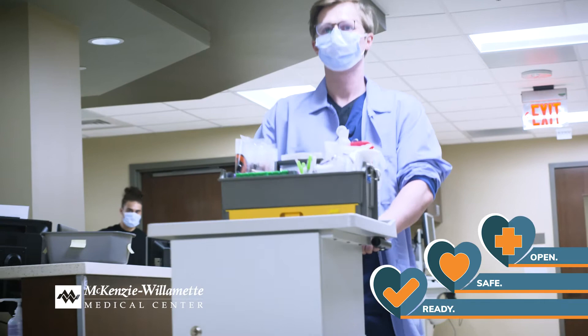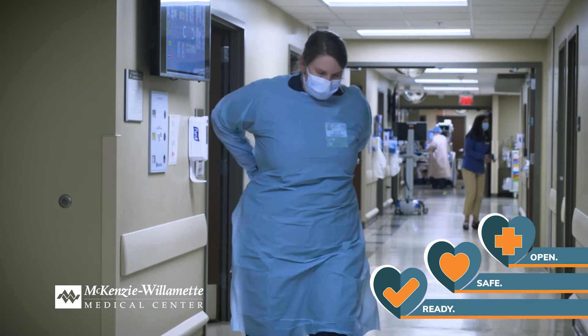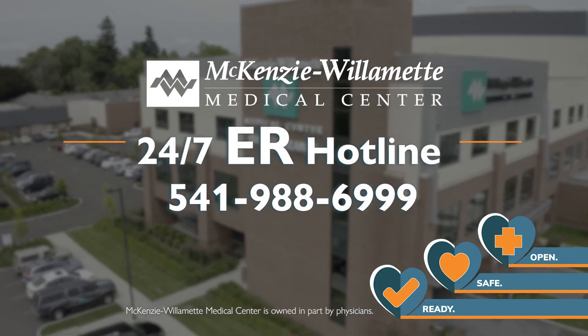COVID patients are escorted to a designated and isolated unit of the ER. COVID and non-COVID patients are kept separate from one another with unique staff. McKenzie Willamette offers an ER nurse hotline 24-7. We are open, safe, and ready to care for you.